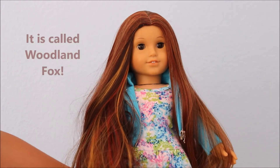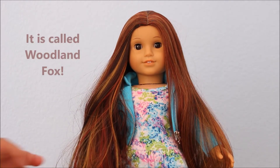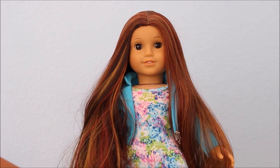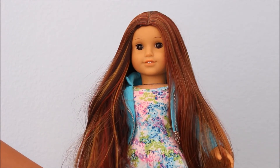I think the name of the wig was Woodland something. I'm sorry, I forgot to check it out. I'll try to remember to write it in the notes without the video. I did forget to check it before I started filming this.